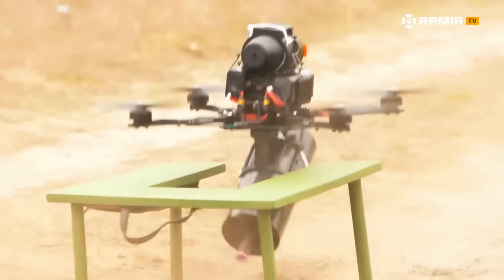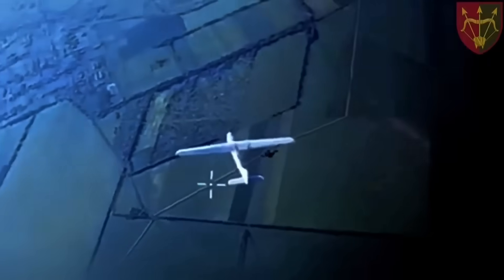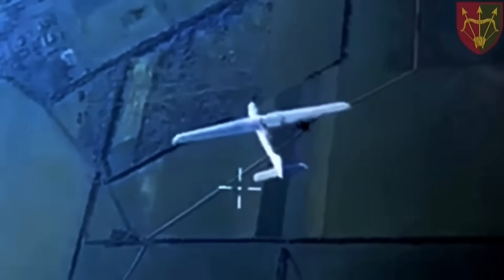Swarms of drones, saturation of air defenses, attacks happening all day long. And in this equation, the math was brutal for Ukraine. How could they sustain this for long?